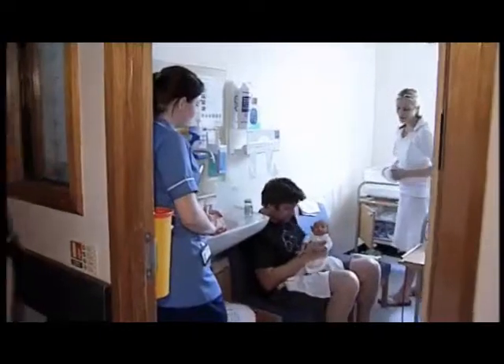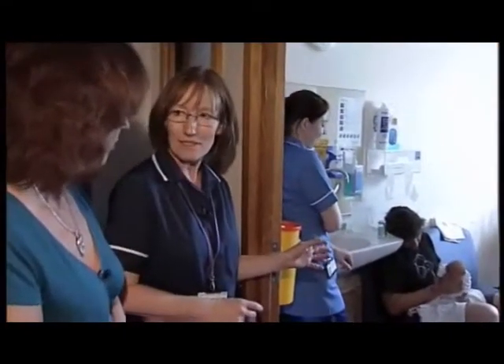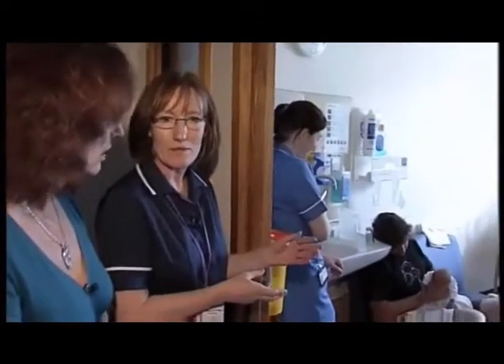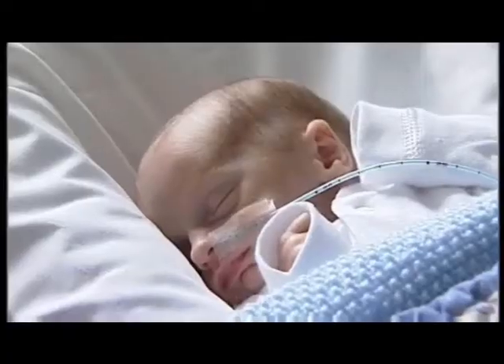This is Debbie Slocum, who's the matron here. Hi, Debbie. What's the chief issue with the unit? It's lack of space. This is one of our single rooms. At the moment, we've got twins in there, which is lovely because there's one set of parents. But sometimes we have different babies from different families and two sets of parents, and it gets very crowded. We're lucky because we've got two, so it's one set of parents between two children.